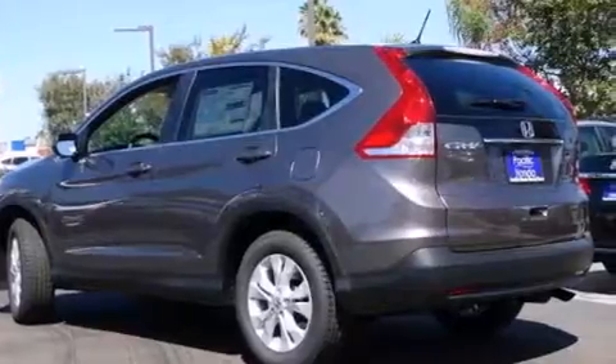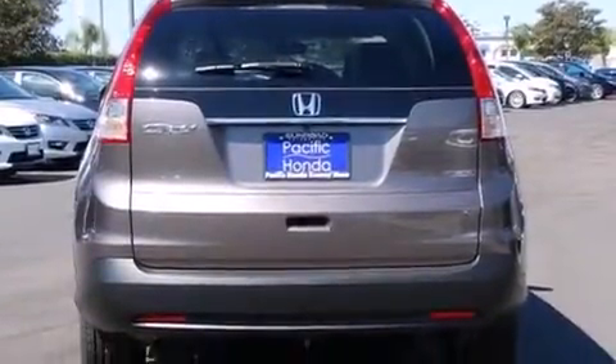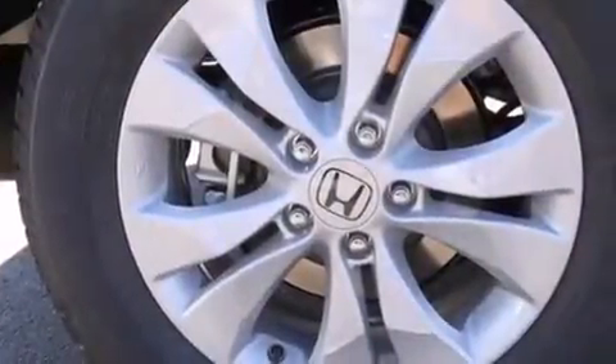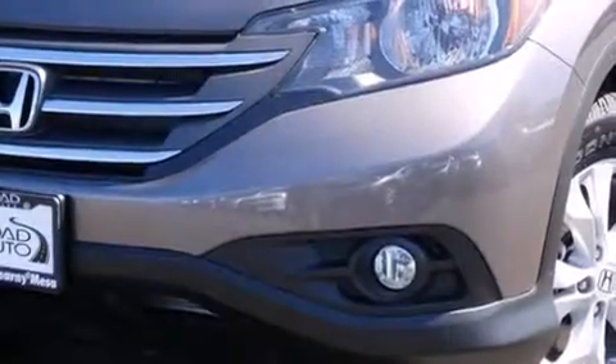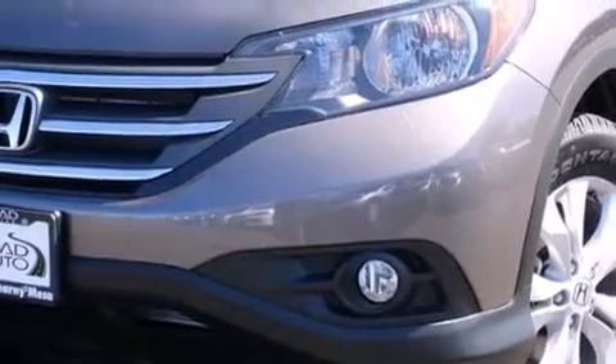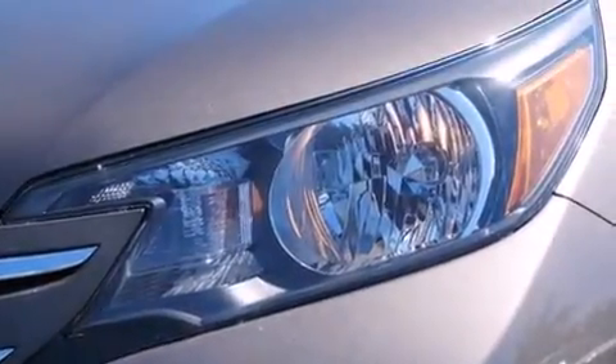Features include Bluetooth mobile device connectivity, a low tire pressure indicator, traction control and stability control systems, side curtain airbags, air conditioning, cruise control, full power accessories, a rear window defroster, speed sensitive wipers, and a sunroof that enables you to fill the cabin with fresh air at the push of a button.